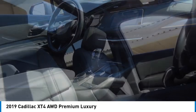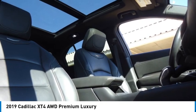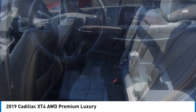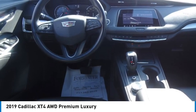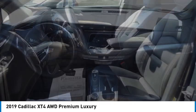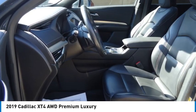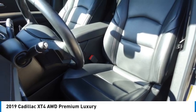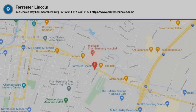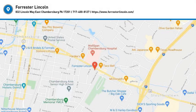If affordable style and reliability are what you're looking for, this vehicle couldn't be more perfect. Drive it today. The Cadillac XT4.